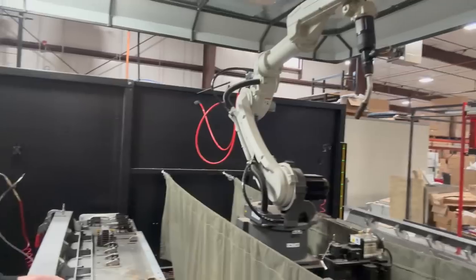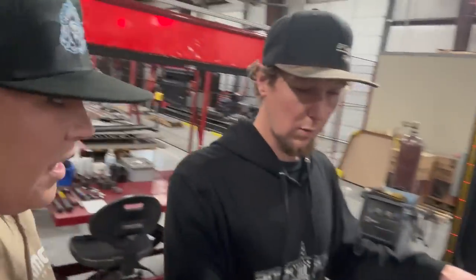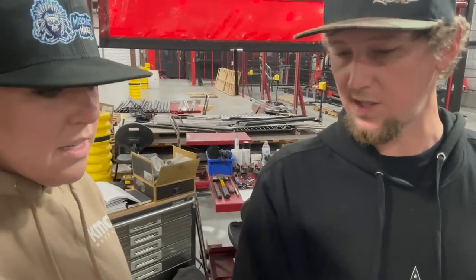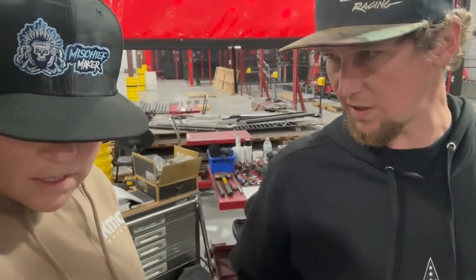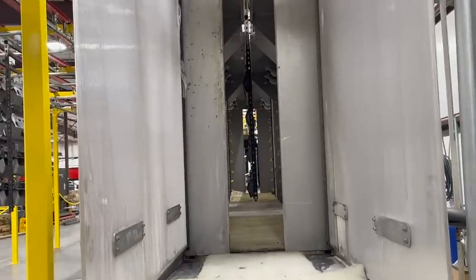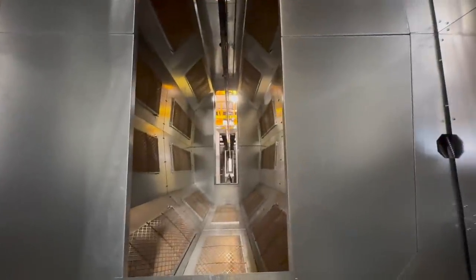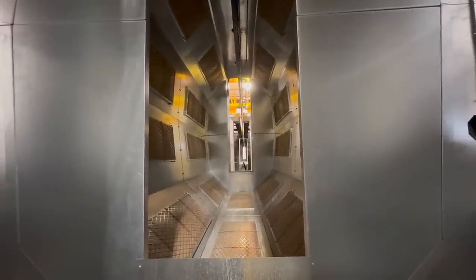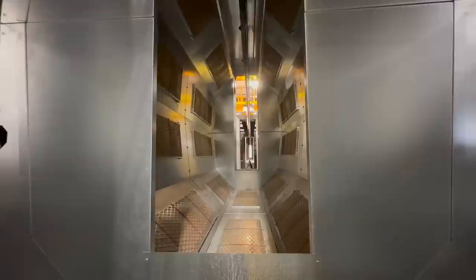Parts go through the first wash on the new facility's line, which heats everything up and cooks off any oils or water left on the material. Then it moves into the next stage where the powder is laid down.